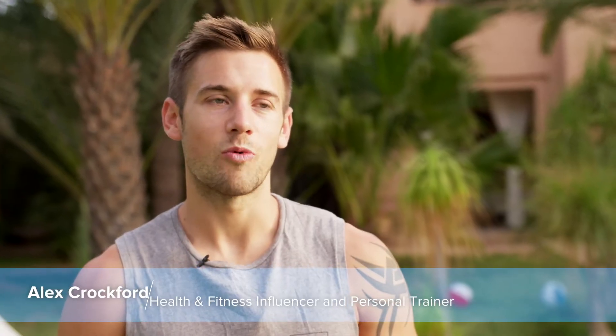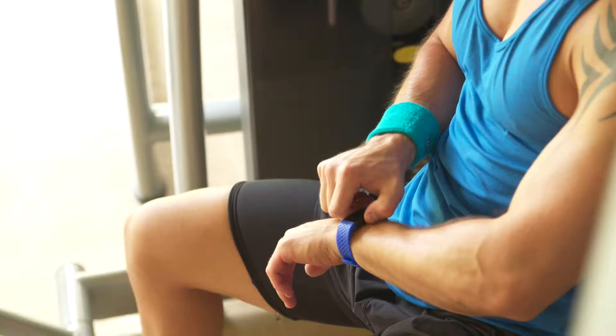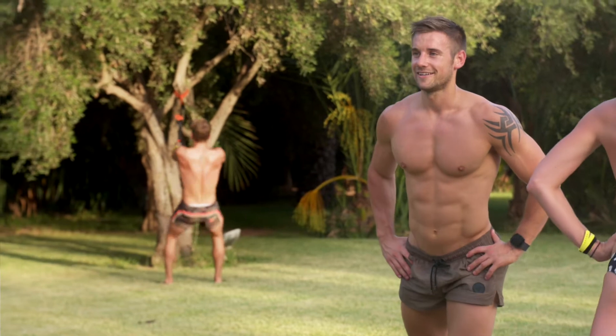Monitoring my heart rate whilst training is such a huge help because you can really target what you want with your goals and then tailor it right there and then — how hard you're working.